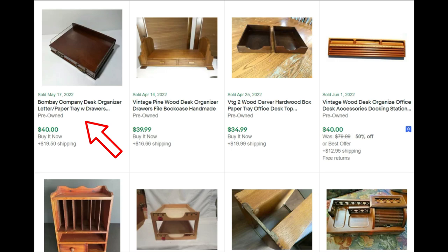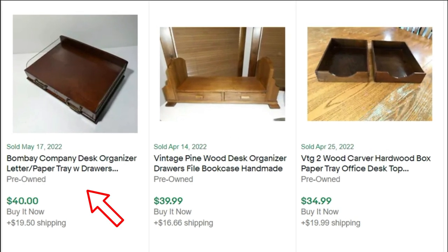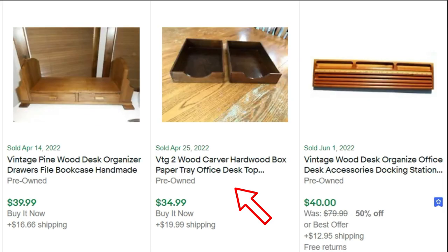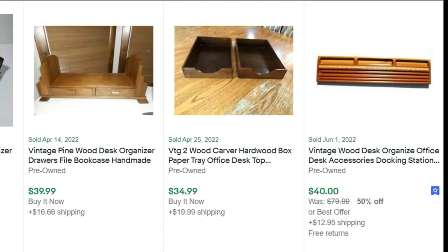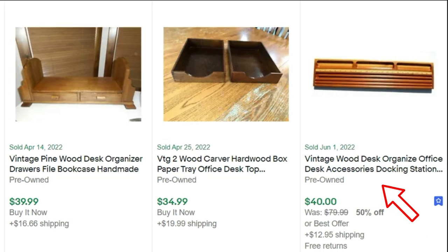Who remembers the Bombay store? This one sold for $40. In fact, I sold a little desk organizer that was from Bombay — I think I sold it for $20 to $25, probably undersold it. And then we have a pine wood desk organizer sold for $39, and two woodcarver hardwood box paper trays for $35. And then a vintage wood desk organizer that looks like it has a little roll top on it — sold for $40.